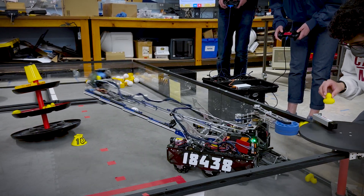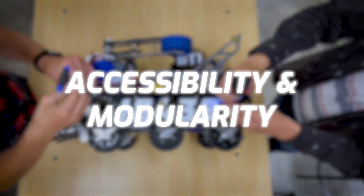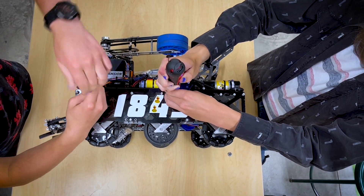We designed our robot as an effective, innovative, and straightforward machine to carry out our strategy. In addition to this, another one of our main considerations has been to make everything as accessible and modular as possible, so that if anything requires maintenance or development, it is very easy for us to get to.